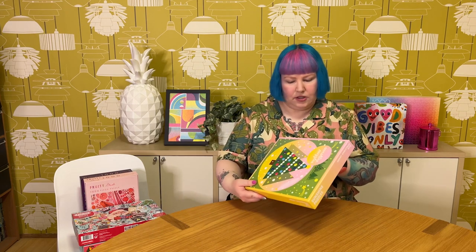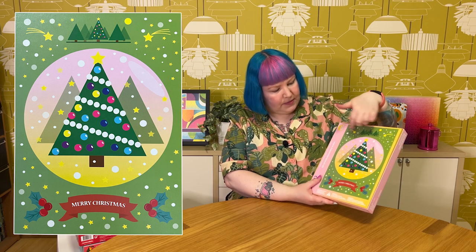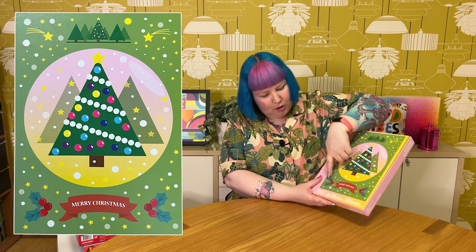The last one from Sunshine Puzzles is a Christmas puzzle called Merry Christmas, only 500 pieces. It's very cute and a bit whimsical — simple shapes and patterns. We've got a lovely Christmas tree in the middle in a big orb, maybe meant to be a snow globe. Then there are little trees, lots of stars, some holly, and it says Merry Christmas. Very simple stylised shapes and patterns but just really fun and cheerful. I think this will be a lovely little Christmas puzzle to do, whether that's July or actually Christmas.